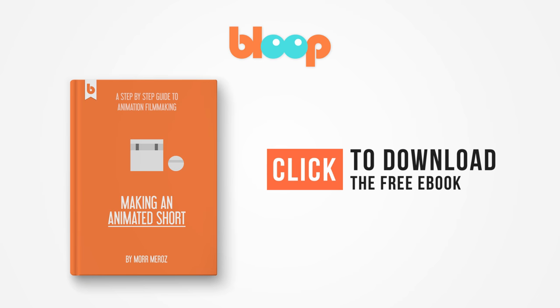If you're interested in making animated movies, we have a free e-book for you, Making an Animated Short. The book takes you step by step through the entire process of making an animated short film, from coming up with a story idea, all the way to exporting the final film. Click to download it for free.